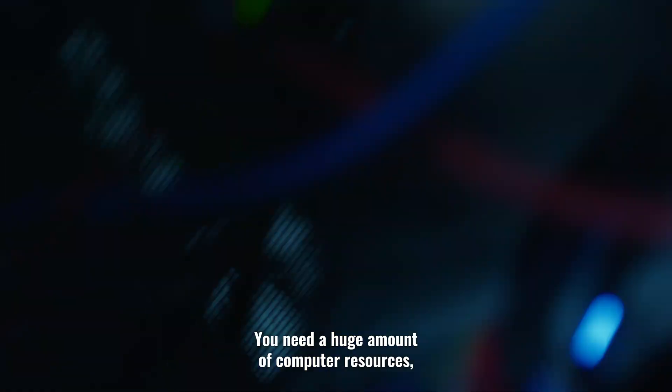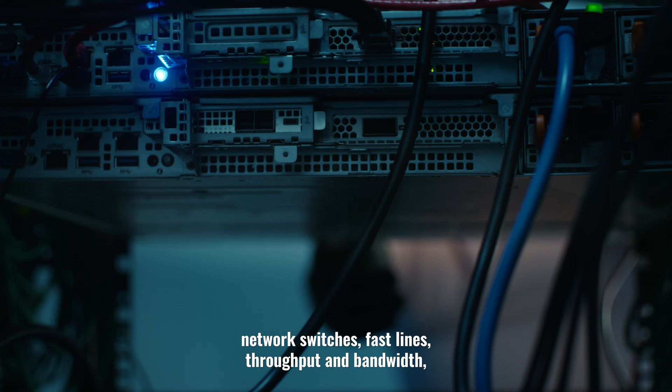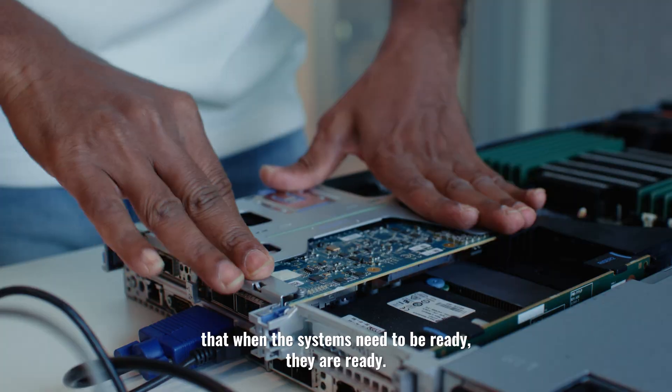You need a huge amount of computer resources, you need network switches, you need fast lines, you need throughput and bandwidth, and you need support engineers to make sure that when the systems need to be ready, they are ready.